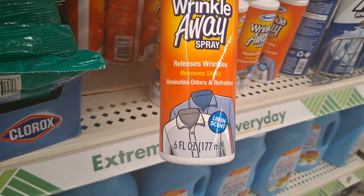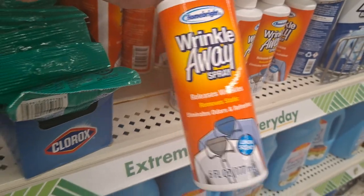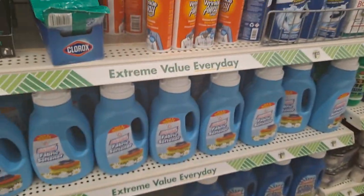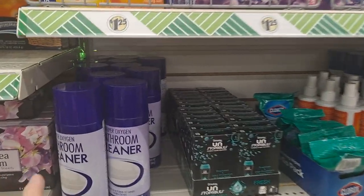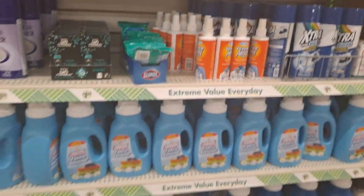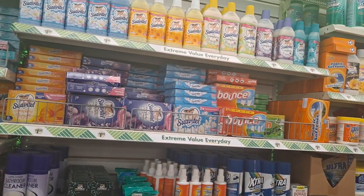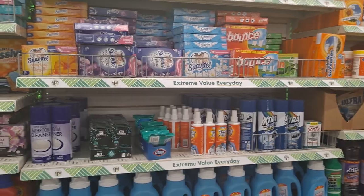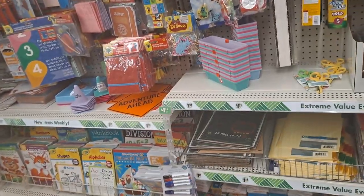Right here there's something new — releases wrinkles, removes static. I'm going to get some of this because I've never seen it before. This is where the Unstoppables would be — the Dollar Tree brand — but I don't see them, so that's one of those unicorns. Now we're coming down into the teaching section and a little bit of the office supply stuff.